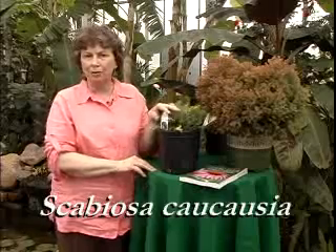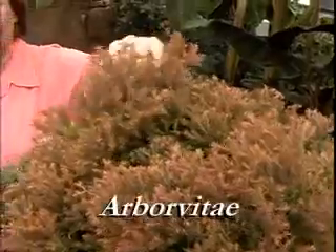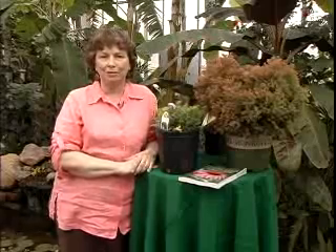For instance, this little scabiosa only gets about 12 inches tall and 12 inches wide, needs full sun and good drainage. Here we have an Arborvitae, which is going to get about 4 feet tall and 4 feet wide, and it needs full sun. So when it comes to selecting plants for your landscape, make sure you get the right plant for the right place. Thank you so much.